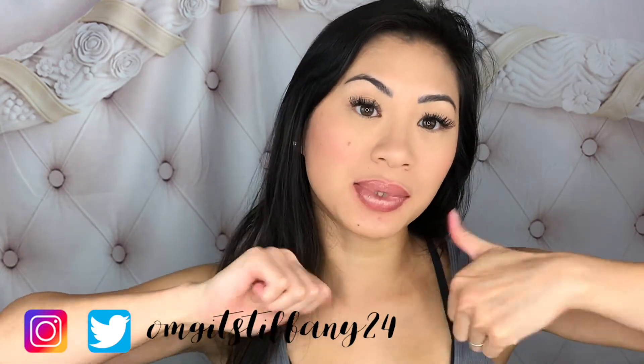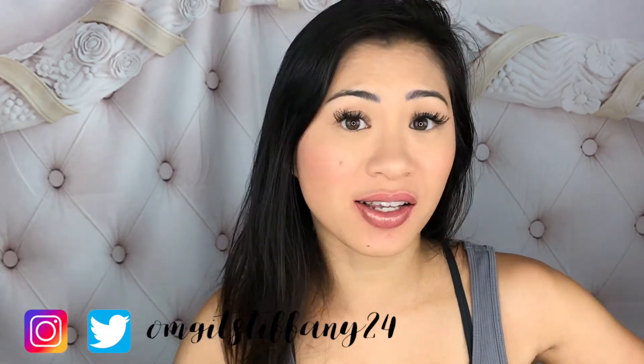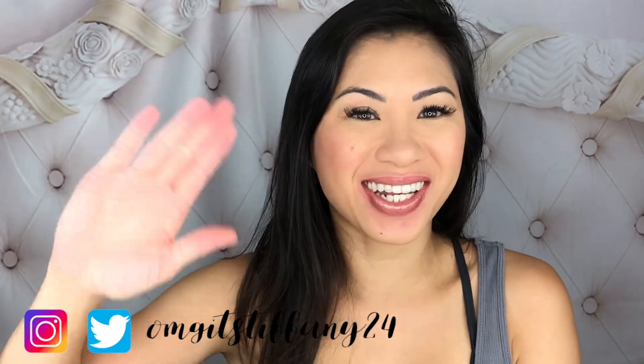That's it for today's video! Please give this video a big thumbs up if you liked it, don't forget to subscribe to my channel, and click that little bell. You can also follow me on Instagram and Twitter at omgistiphany24. Bye guys, I'll see you for the next video!